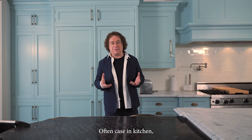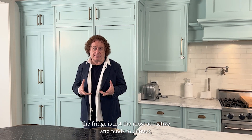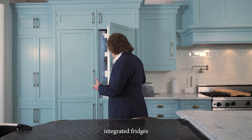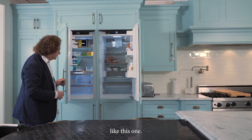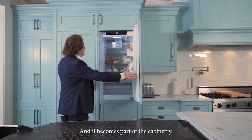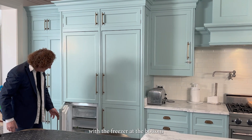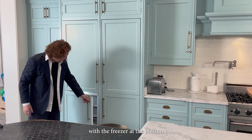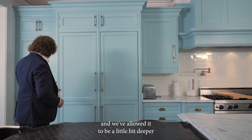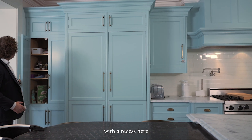Often in a kitchen, the fridge is not the most attractive and tends to detract, which is why I prefer to use integrated fridges like this one. It becomes part of the cabinetry. And this is a twin fridge with a freezer at the bottom. We've allowed it to be a little bit deeper within a recess here for the pantry.